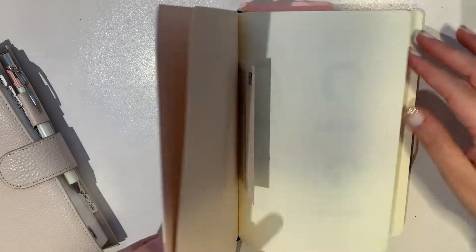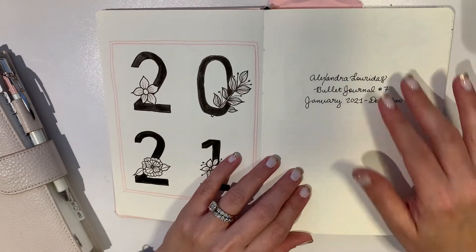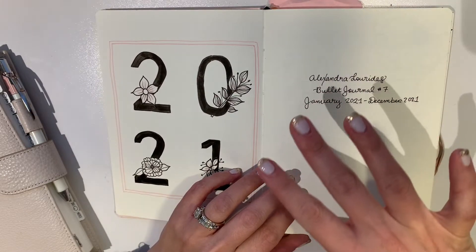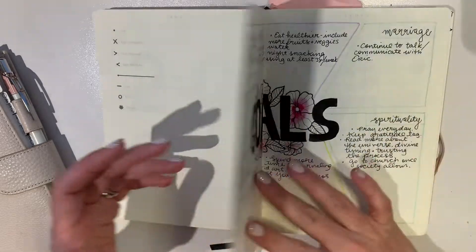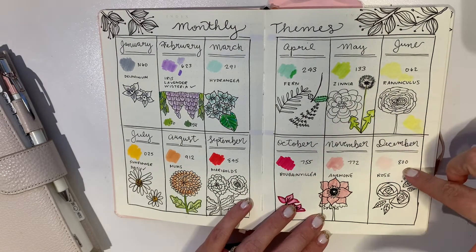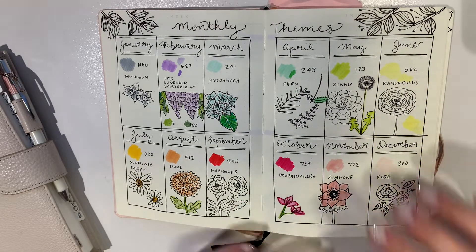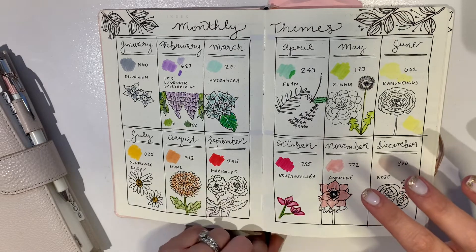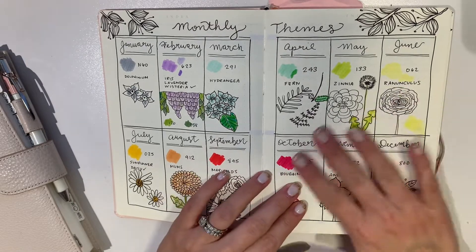For 2021 I went with a floral theme, and it was very nice because as I was planning out my months I already knew what I was going for — I had all my themes for the month planned out with color schemes and everything. My word of the year for 2021 was 'bloom,' I had my yearly goals, and here's where I had all of my themes already planned out with the colors I wanted to use. There was no second-guessing, especially with two kids now. It really took the guesswork out of it and made my life a lot easier.